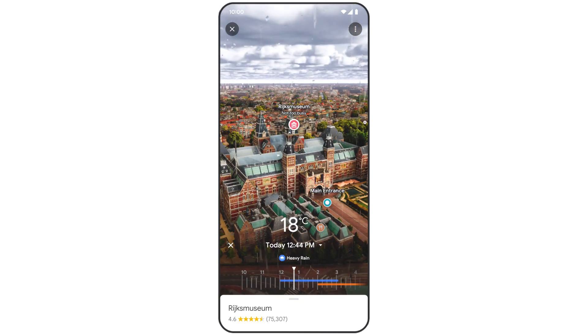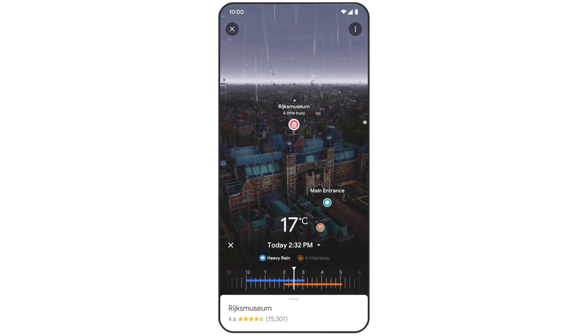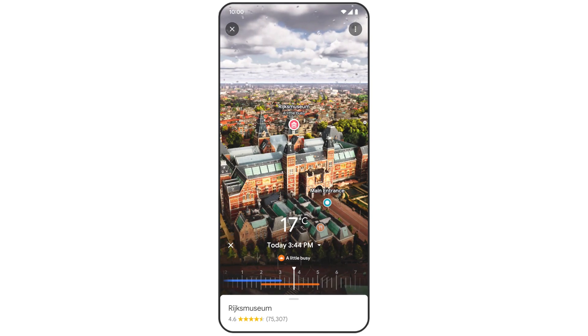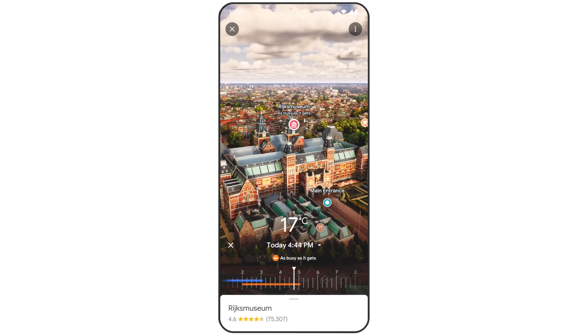With the time slider, you can see what it looks like at different times of day, and what the weather will be like, so you know when to visit. To help you avoid crowds, we also point out areas that tend to be busy, so you have all the information you need to confidently make a decision about when and where to go.